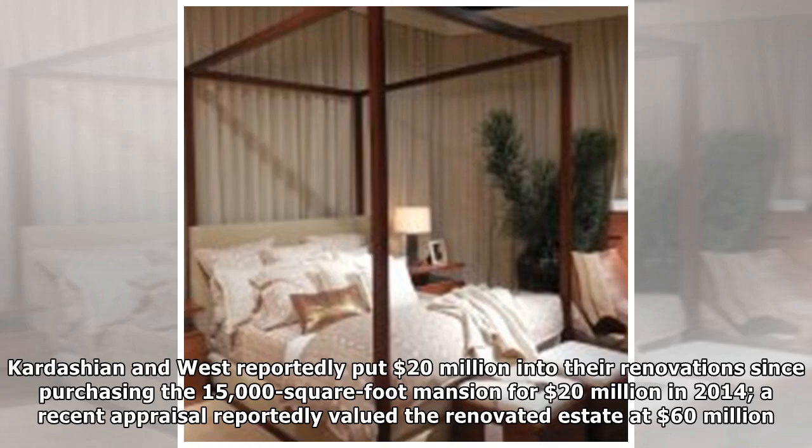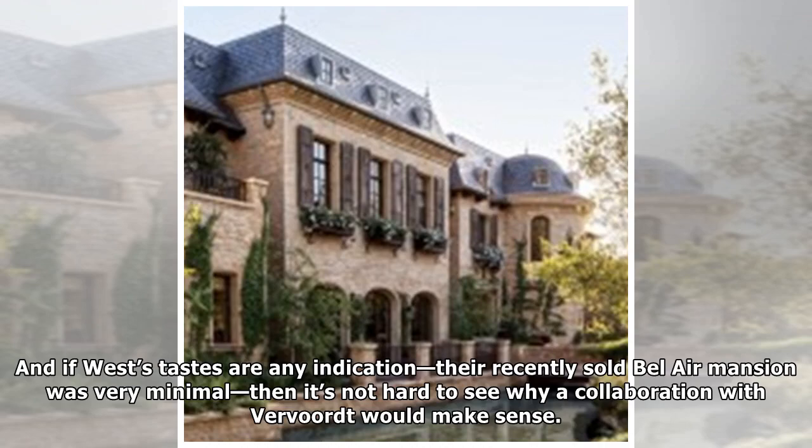Kardashian and West reportedly put 20 million dollars into renovations since purchasing the 15,000 square foot mansion for 20 million dollars in 2014. A recent appraisal reportedly valued the renovated estate at 60 million dollars.